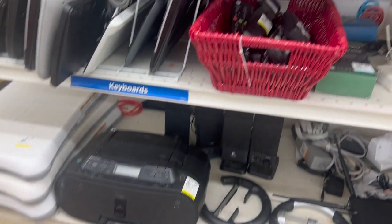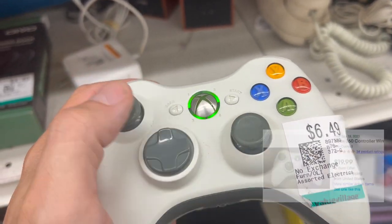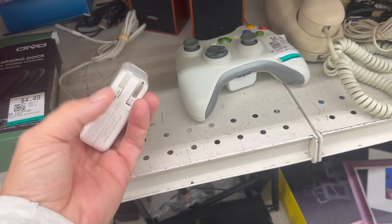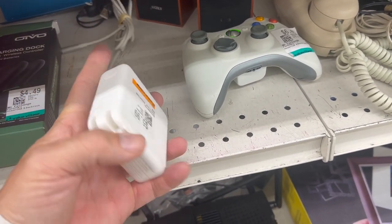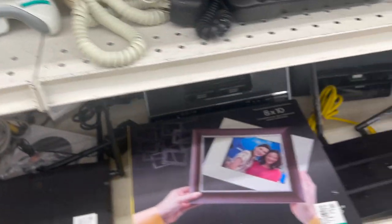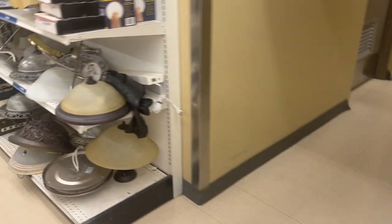There's actually some good electronics here — there's an Xbox 360 controller and it looks like it turns on. I don't know if it has drift or not. There's also a MacBook charger but it's not in that good shape. Almost never see those here, so I'm going to keep looking.